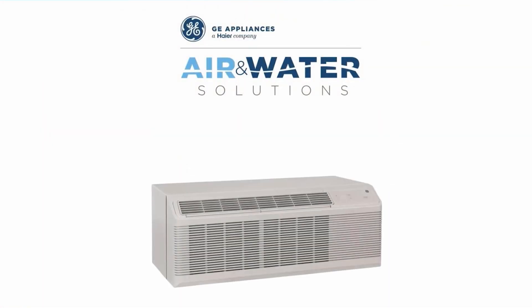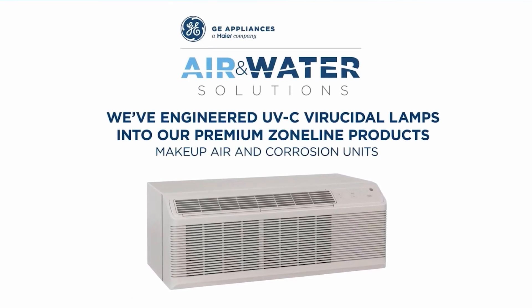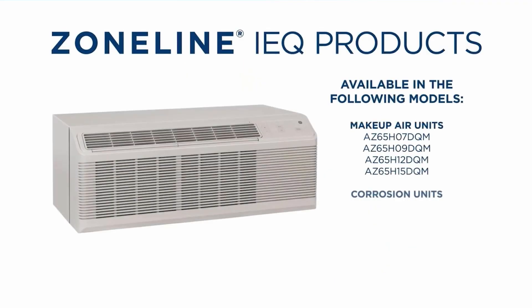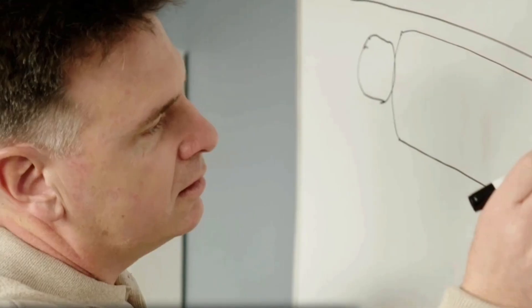After extensive research and development, GE Appliances has created IEQ products with proven efficacy by engineering UVC technology into our premium Zoneline PTAC products, including makeup air and corrosion units. Our powerful array of LEDs emit UVC light directly into the airstream over the indoor fan where airflow is concentrated for maximum efficiency. Designed specifically for Zoneline PTACs by our engineers, so you can count on the reliability Zoneline is known for.